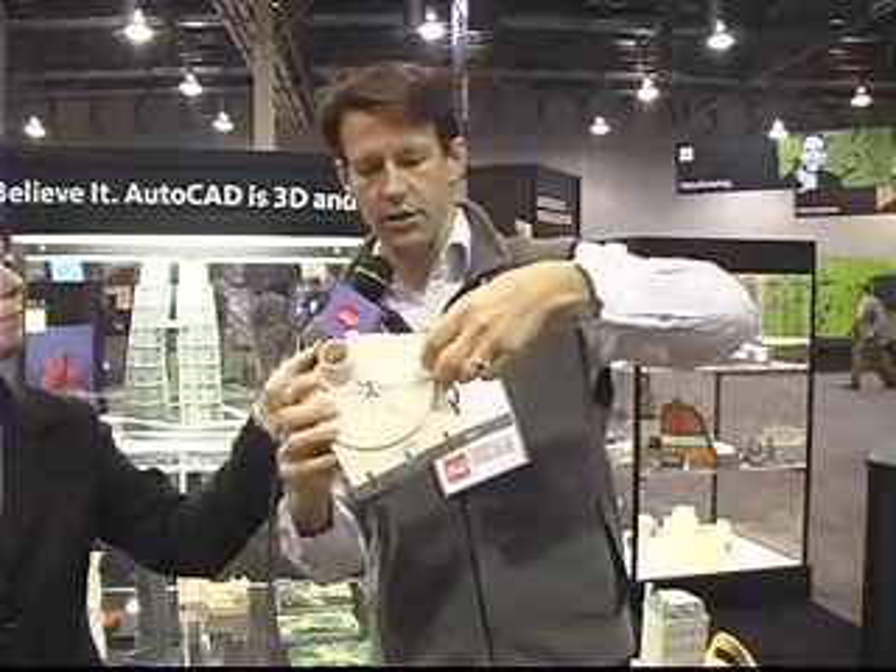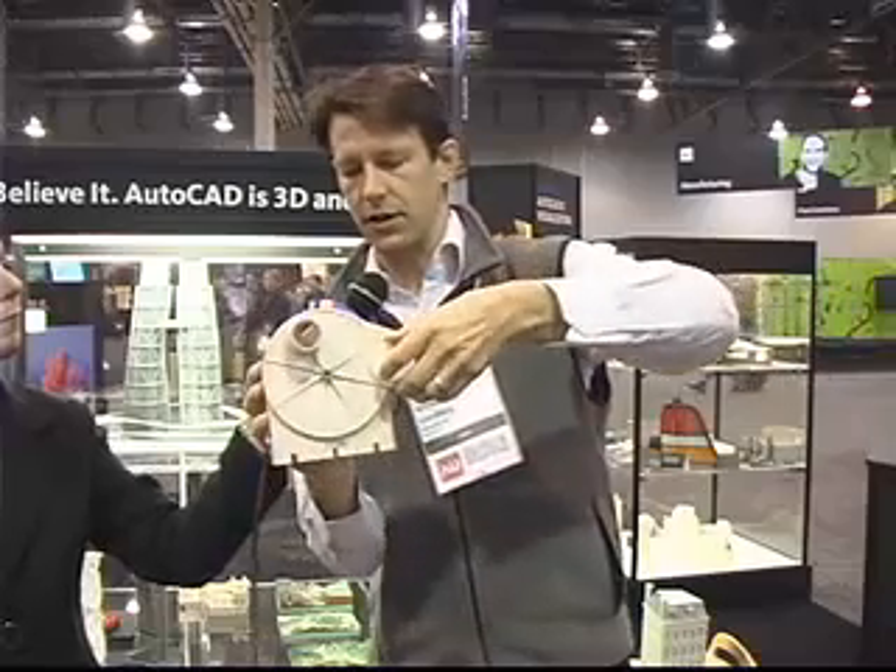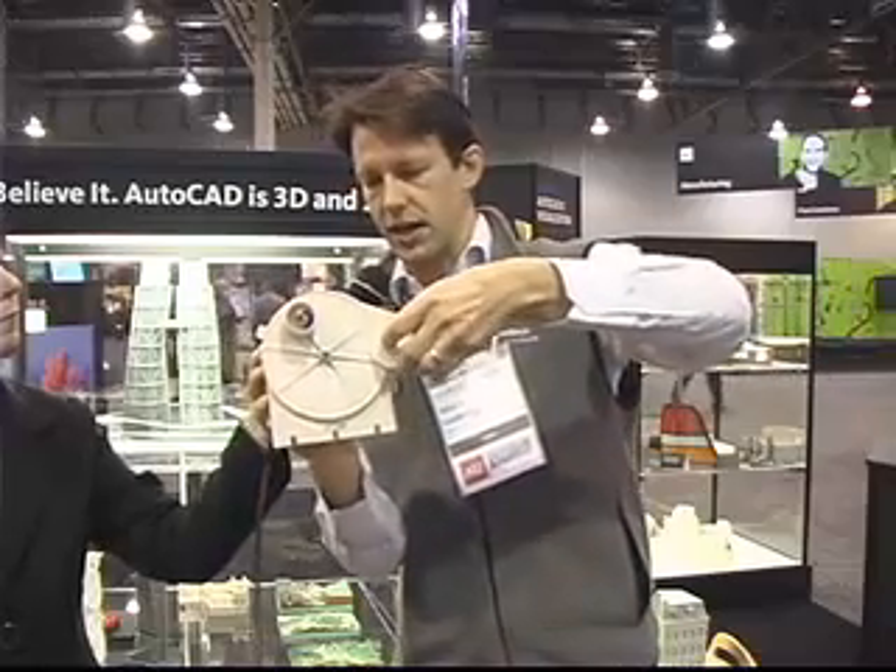So for example, we've got all these various off-the-shelf parts and we've got our 3D printout and you can see how it all works together.